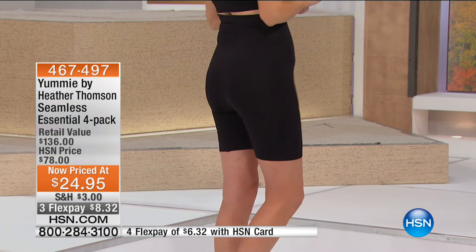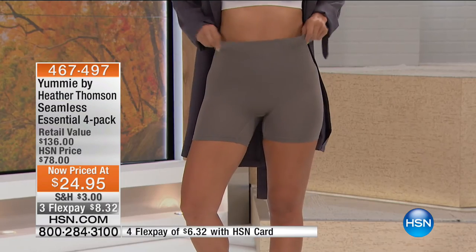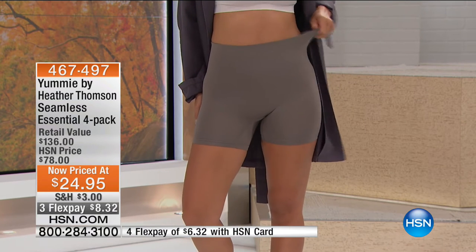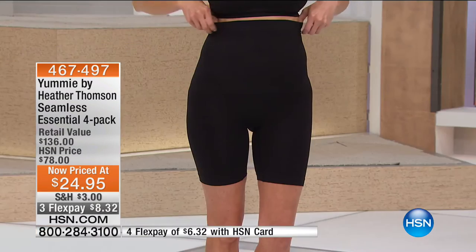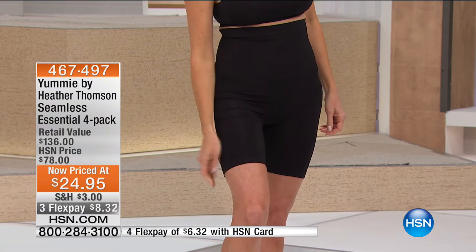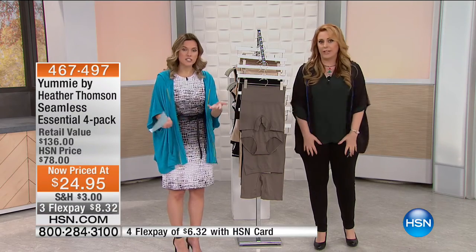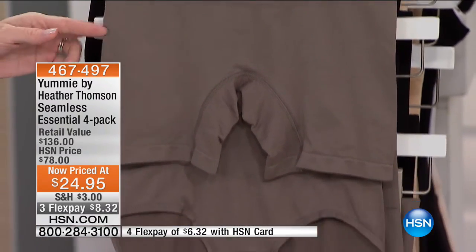HSN card holders get a flex payment — each one is $6.32. Six dollars and 32 cents for the high-waist shorty, $6.32 for the briefy, $6.32 for the high-waist shorty. In the black, 2X and 3X are sold out, small/medium is gone too. The 1X and 2X is sold out in every color. We basically only have medium/large and large/extra-large. Unfortunately with a clearance hour at this price, that's what you're dealing with. But you are still getting all four styles.